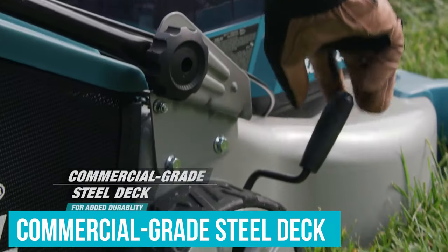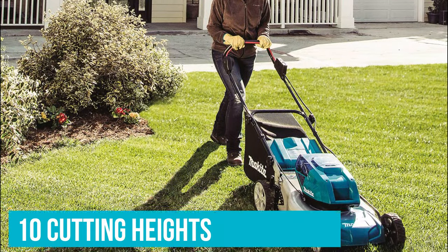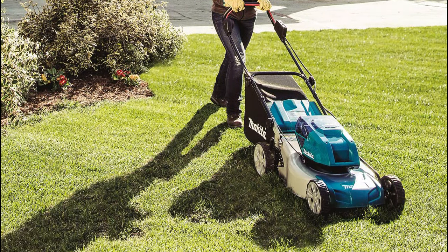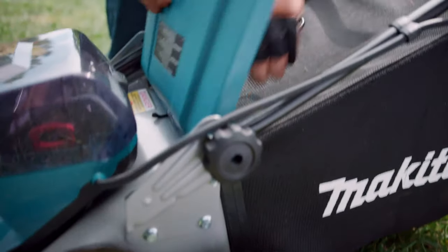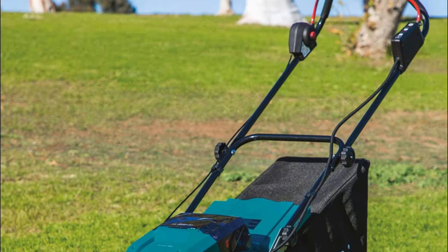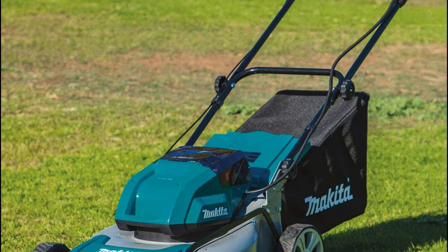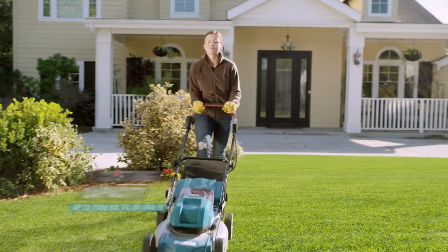The unit has a commercial-grade steel deck and offers 10 cutting heights, but the highest setting is 3 inches, which may be a bit too low if you're cutting through overgrown grass. This mower can be used to bag, mulch, or side-discharge grass clippings, and the included catcher bag holds up to 1.7 bushels. The handle has a rubberized grip for comfort, and the machine even features a quiet mode that provides a constant speed to minimize noise.